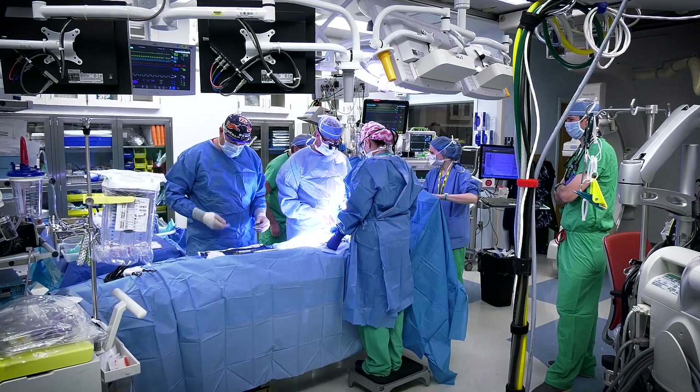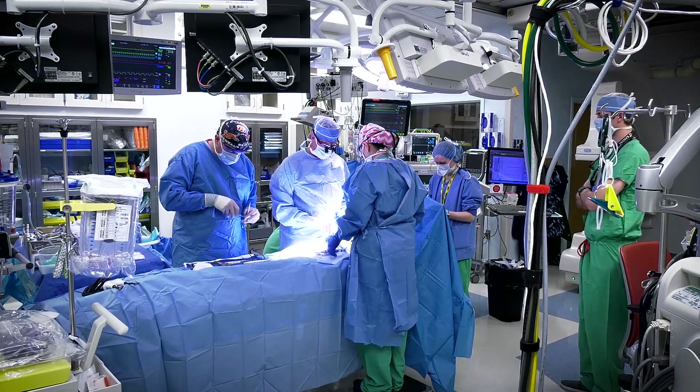It gave us comfort that that first surgery — the hybrid surgery — was less invasive, just knowing that it's not a full open-heart surgery.